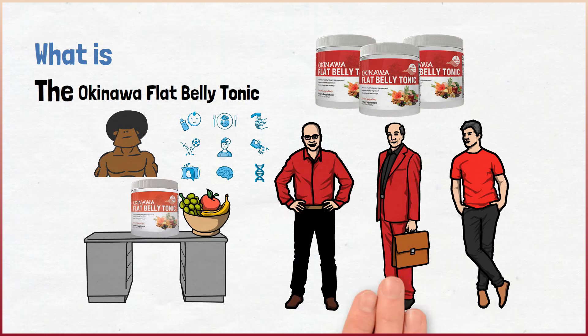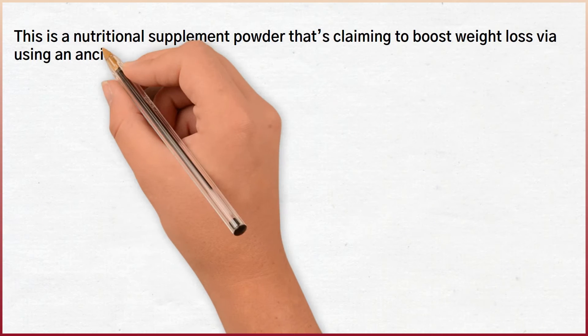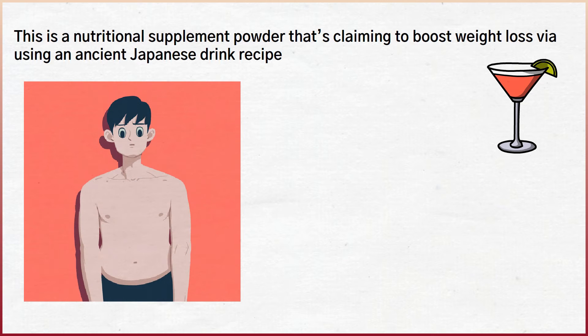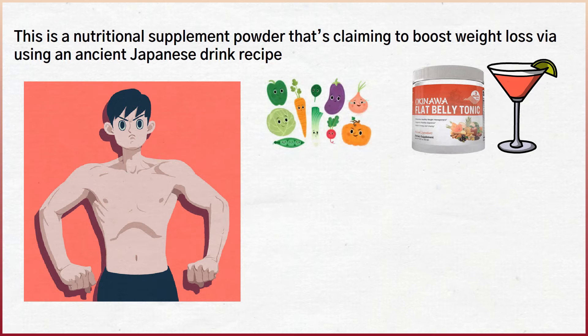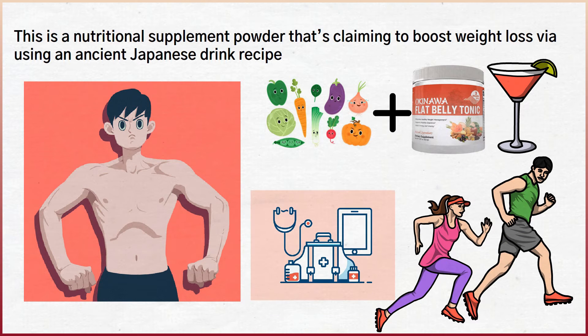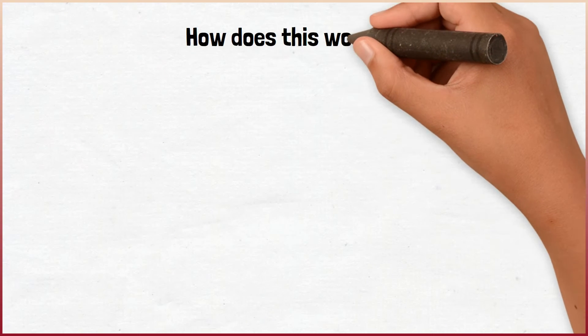What is the Okinawa Flat Belly Tonic? This is a nutritional supplement powder that's claiming to boost weight loss via using an ancient Japanese drink recipe. It helps you melt your body fat naturally while causing accelerated metabolism benefits. With this supplement, a healthy diet and a good workout routine, you can indeed do wonders and actually lose weight. The product does support healthy blood pressure levels and blood sugar levels, which is really helpful and convenient.